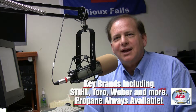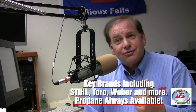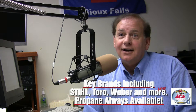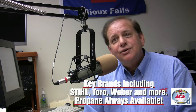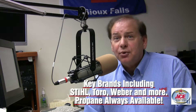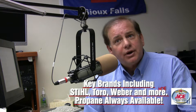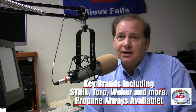I also want to mention that we have some key national brands at all of our locations. You're going to find Stihl at all four of our locations in Sioux Falls, Toro, and Weber. We specialize in Weber grills, and viewers should know that we also have propane seven days a week. It's bulk — bring your tank in, you get to keep your tank, and we'll fill it up seven days a week at Nyberg's Ace.